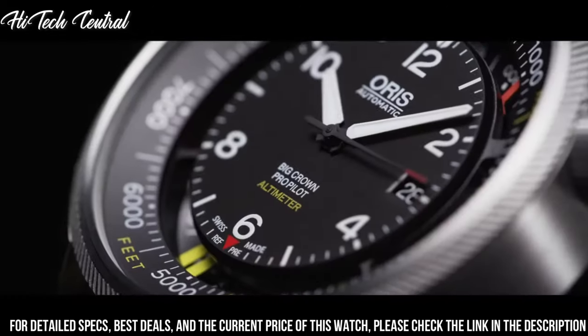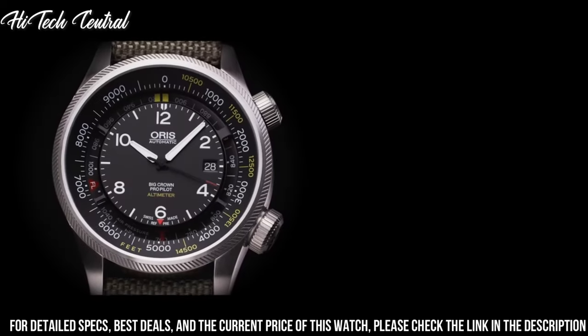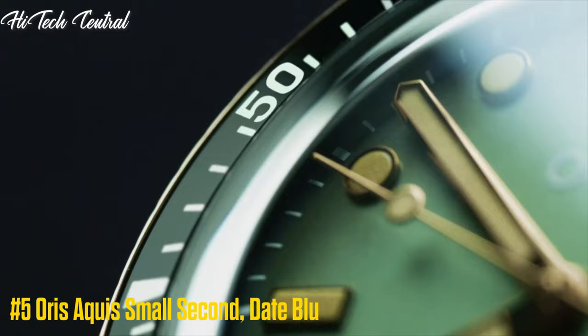Functions: date, hour, minute, second. Additional information: in general, suitable for swimming and snorkeling, but not diving. Big Crown Series, pilot watch style. Number 5.